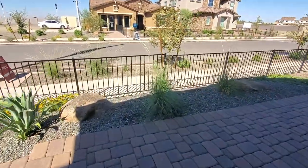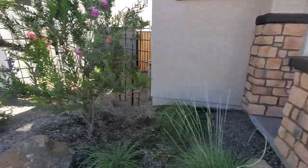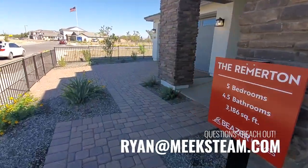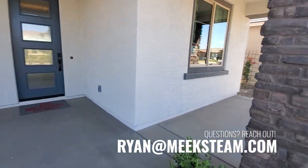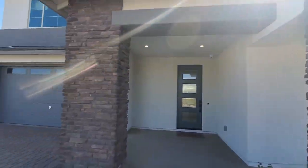Making our way next door. I'm not sure which exteriors these are. This is a two-story — here's your front porch. The Rummerton: five beds, four-and-a-half baths, 3,186 square feet.